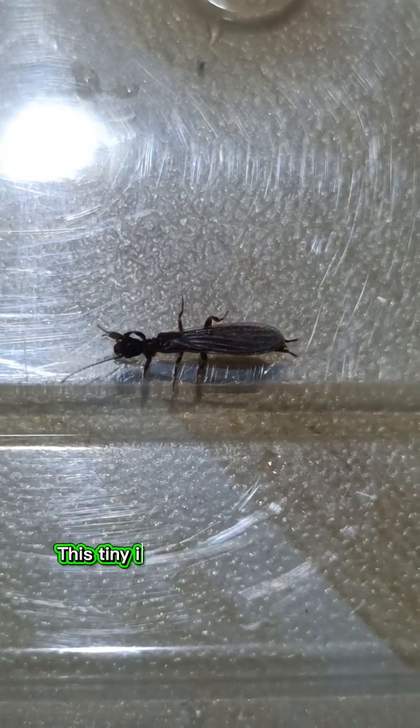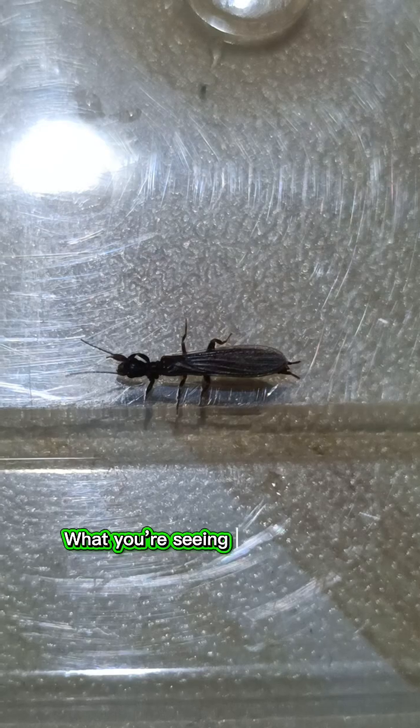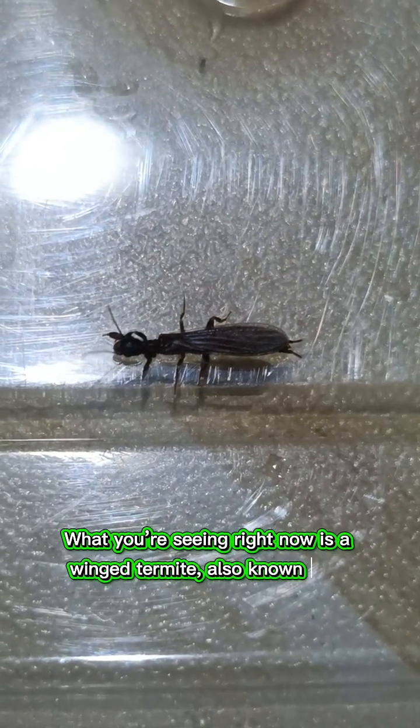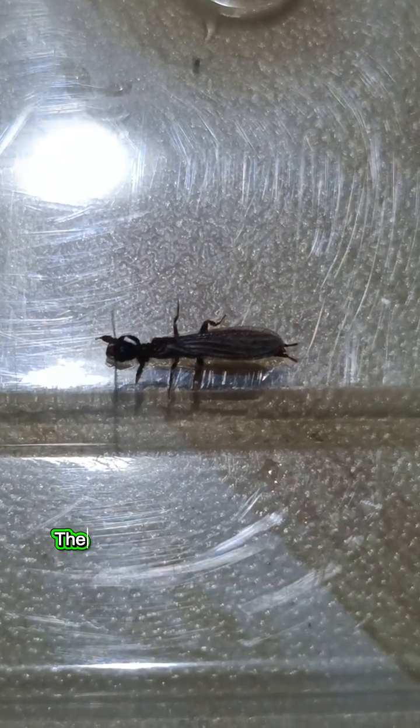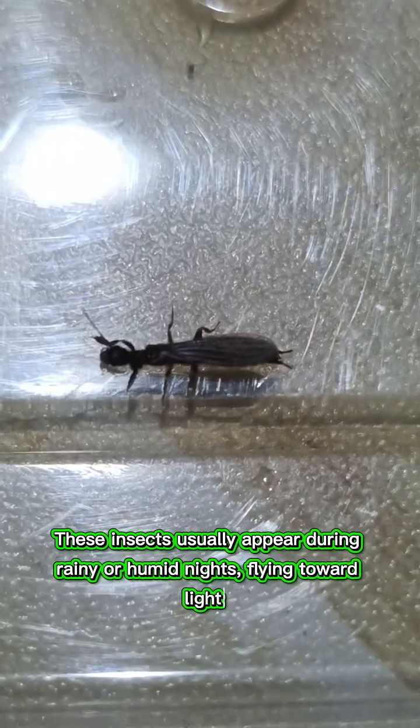Look closely. This tiny insect can silently destroy your entire house. What you're seeing right now is a winged termite, also known as a termite swarmer. These insects usually appear during rainy or humid nights, flying toward lights.